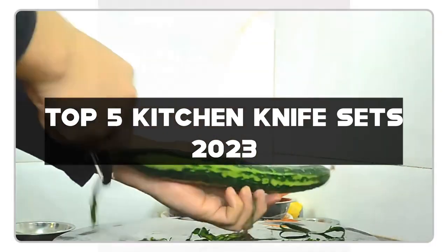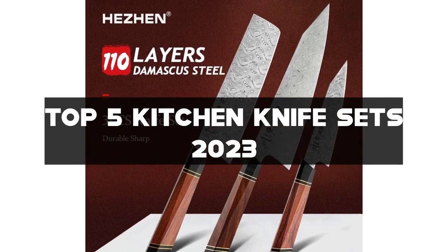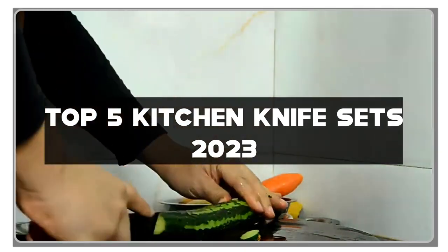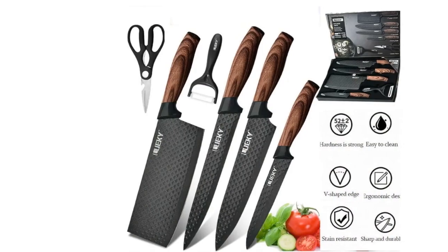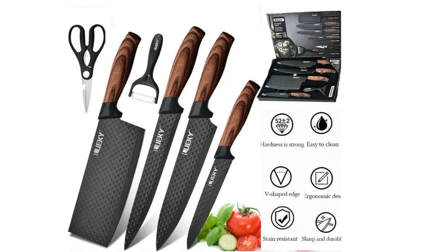Before we get chopping, be sure to explore the links in the description for more detailed info. Give that like button a little love if you're as excited as I am. Don't forget to subscribe and join our vibrant culinary community. Ring that notification bell so you're the first to know about the latest in kitchen tools and reviews. Now, let's sharpen your culinary skills with these top kitchen knife sets.